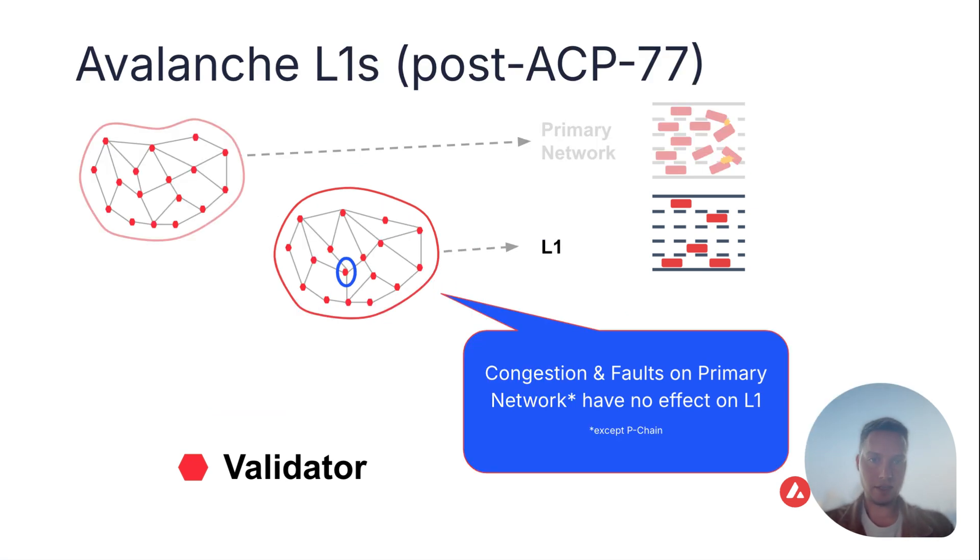In the post-ACP77 design, where validator sets are distinct, congestion and faults on the primary network have no effect on the layer 1. In the beginning, there will be just some dependency on the P-chain. However, our engineering team is working on reducing that long term.